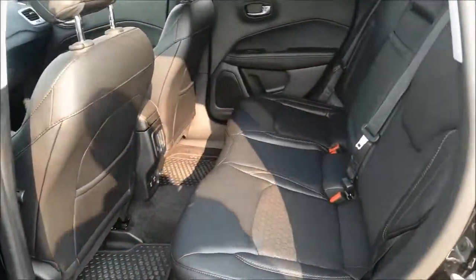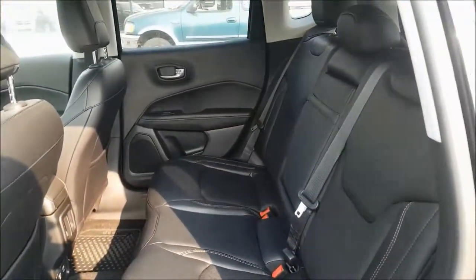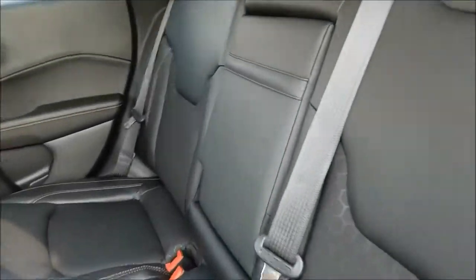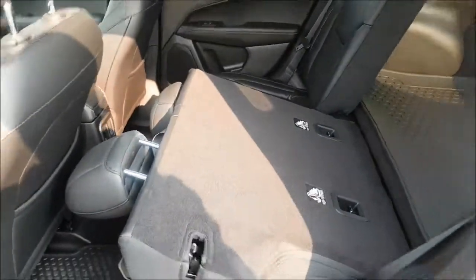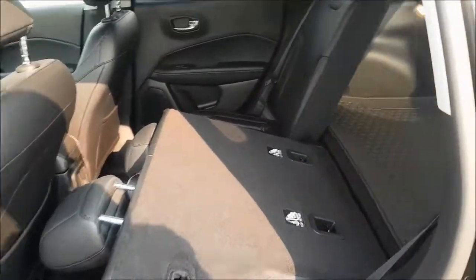In the back seats we do have lots of space for extra passengers. But if you are looking for more cargo space, your back seats easily fold down to maximize the space.